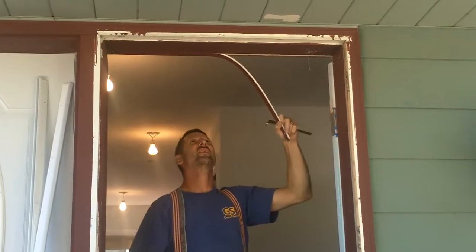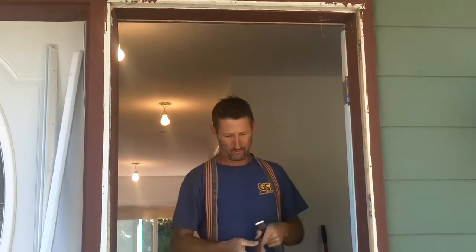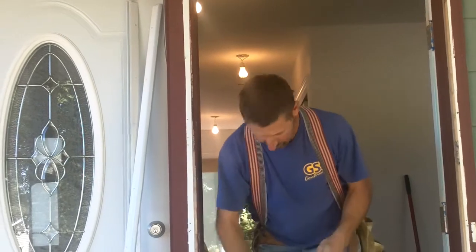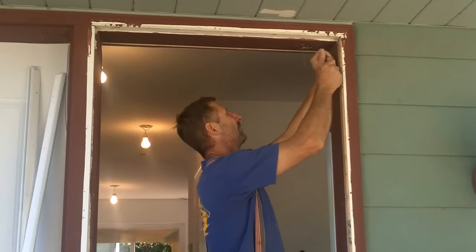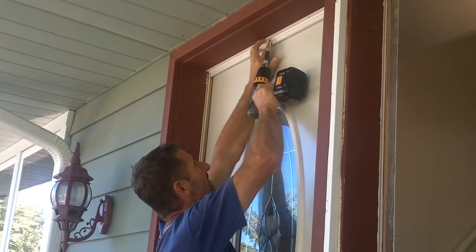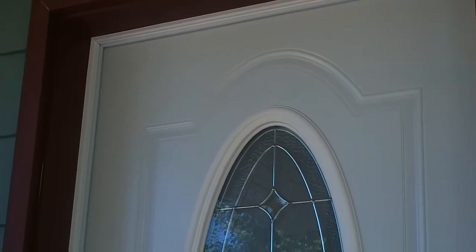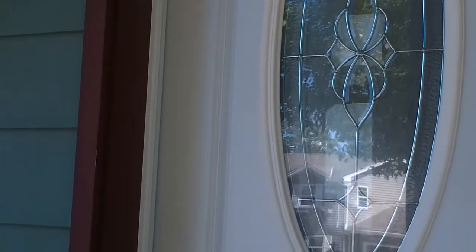What are you doin' there, John? We are replacing this old, dried-out, rotten weatherstripping with this nice new stuff. You should seal this front door up a lot better. And there is the new weatherstrip on the door that John just finished.